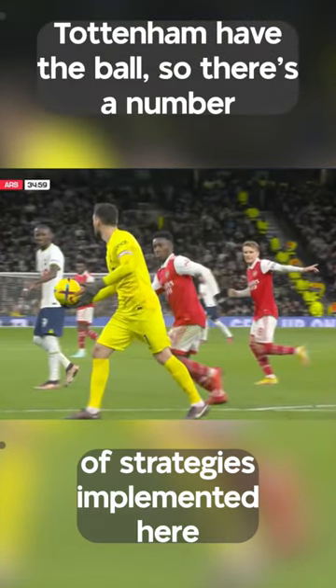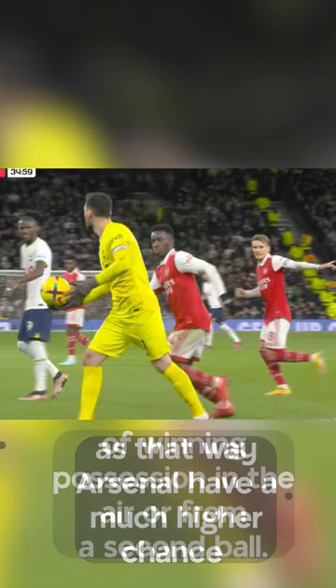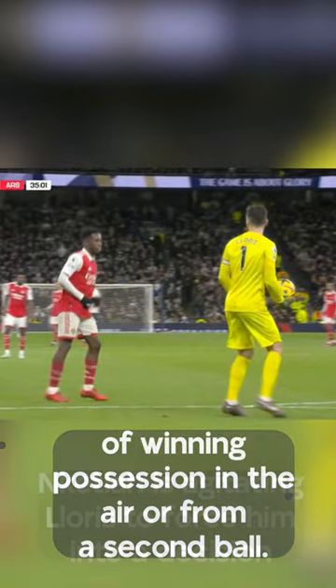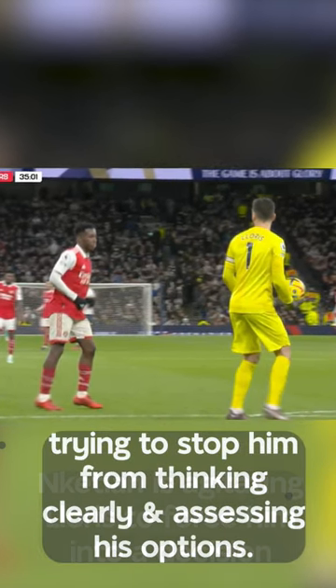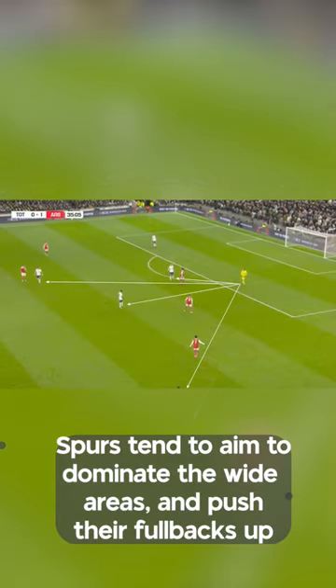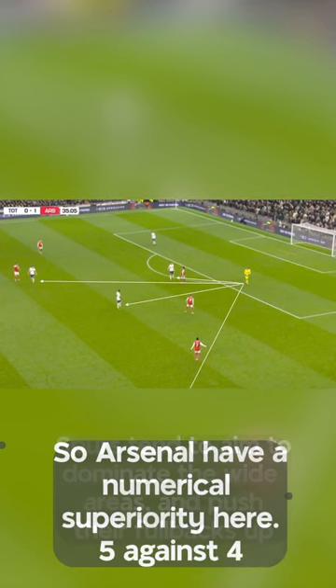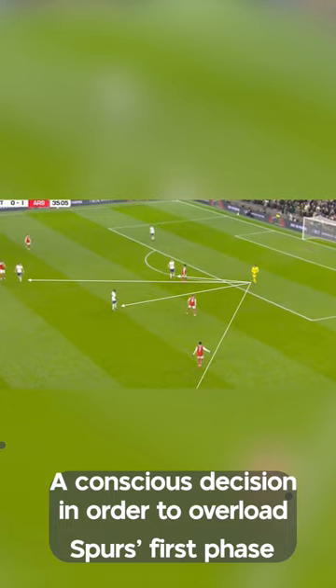Number one: structure. Tottenham have the ball, so there are a number of strategies implemented here in order for Arsenal to get that ball back as soon as possible. The ideal is to make Lloris send it long, as that way Arsenal have a much higher chance of winning possession in the air or from a second ball. Nketiah is agitating Lloris to force him into a decision, trying to stop him from thinking clearly and assessing his options. Spurs tend to aim to dominate the wide areas and push their fullbacks up, so Arsenal have a numerical superiority here — five against four — a conscious decision in order to overload Spurs' first phase.